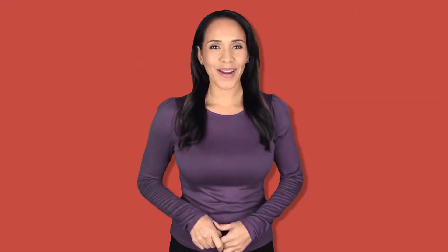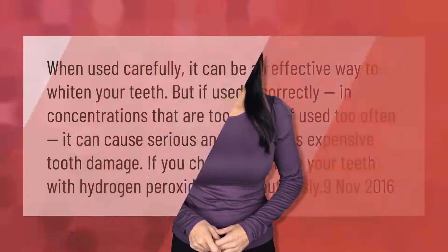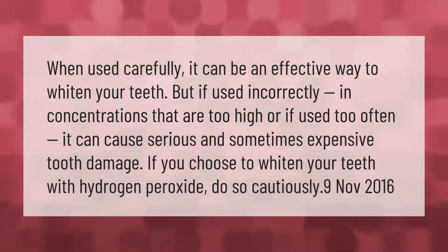When used carefully, hydrogen peroxide can be an effective way to whiten your teeth. But if used incorrectly — in concentrations that are too high or used too often — it can cause serious and sometimes expensive tooth damage. If you choose to whiten your teeth with hydrogen peroxide, do so cautiously.